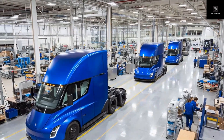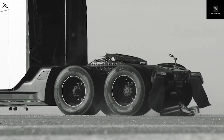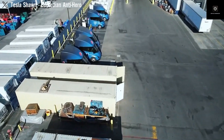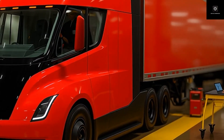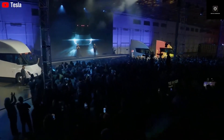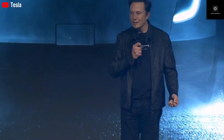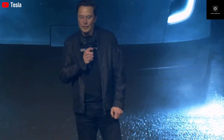The updated Semi introduces Model Y-style headlights, improved payload capacity, energy use of around 1.7 kWh per mile, and roughly 15% better efficiency than before. It supports 500 miles of range, 1.2 megawatt fast charging, and uses a high-voltage system with 4680 battery cells. The headlights look very similar to the Model Y — just larger — compared to the old headlights. The design is cleaner and more modern. Efficiency improvements come from multiple areas: better aerodynamics, lighter weight, improved motors, and smarter software.